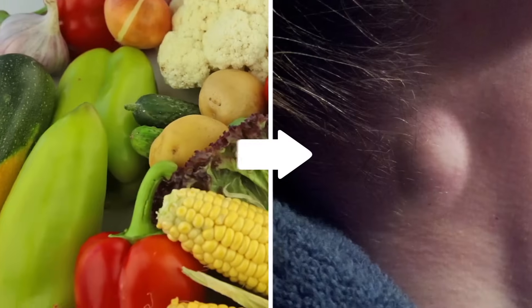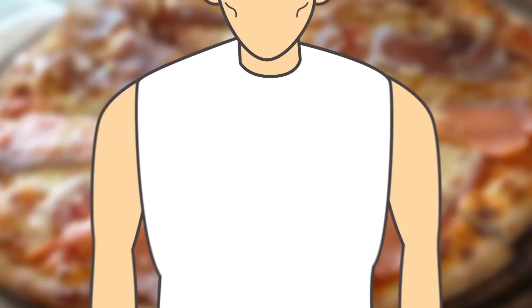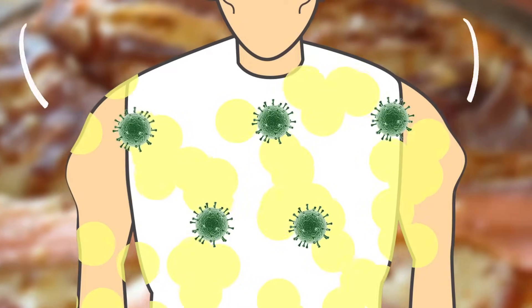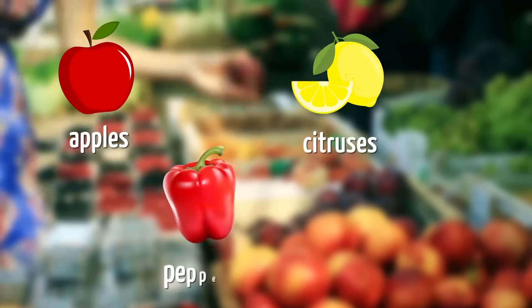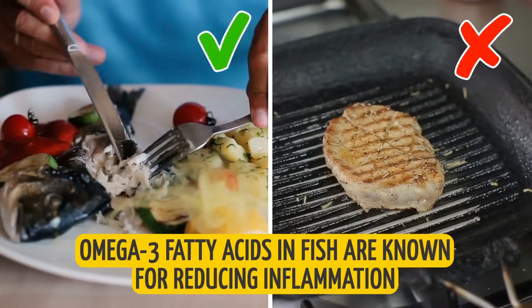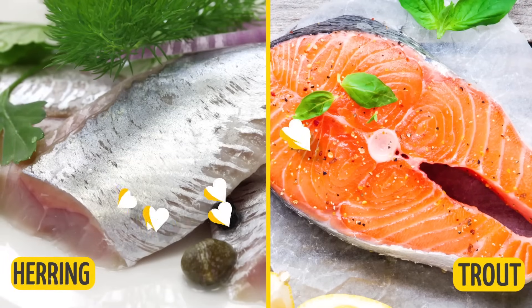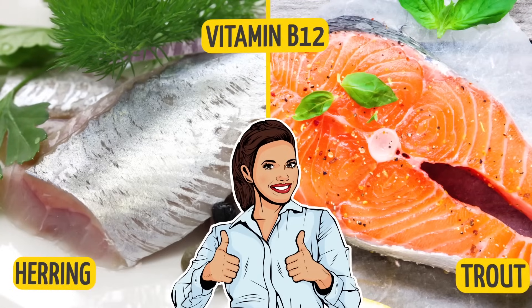Your diet can also affect the size and condition of your lipoma. Junk food only puts more toxins in your system, when what you need is to cleanse your body and remove the fatty tissue inflammation that caused the lipoma in the first place. Add more fruits and veggies to your diet, especially apples, citruses, peppers, and raspberries. Switching to more fish and less meat would be a smart move too, given that omega-3 fatty acids in fish reduce inflammation. Going for herring or trout will also treat your system to an additional dose of vitamin B12, which is extremely beneficial for your health overall.